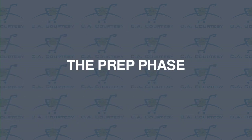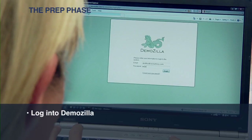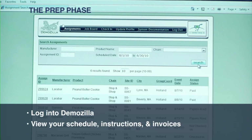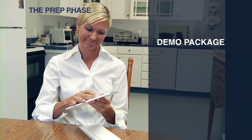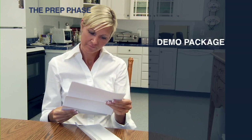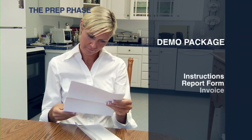The prep phase begins with you logging on to our easy-to-use online scheduling system called Demozilla. You can view your schedule, instructions, and invoices for any assignment. As part of the prep phase, you'll receive a demo package at least three days before your scheduled demo. Inside the demo package, you'll find a variety of tools like instructions, report form, and invoices.